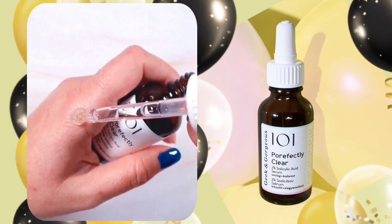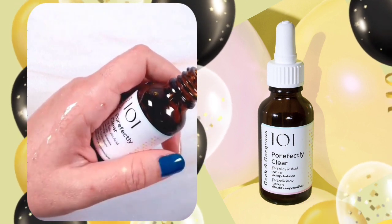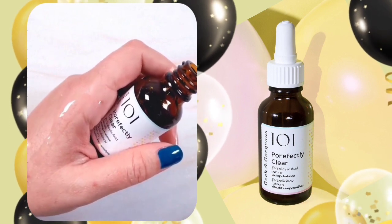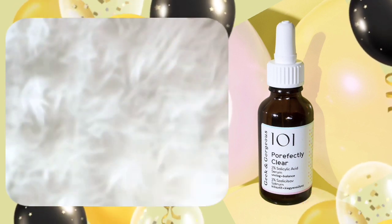To use it, apply a few drops to the face before other serums and creams. Use once a day or every other day, either in the a.m. or p.m. The shelf life is two years from production unopened, and eight months after opening.